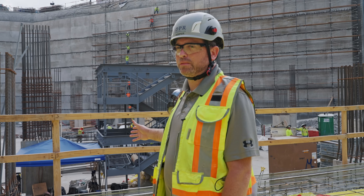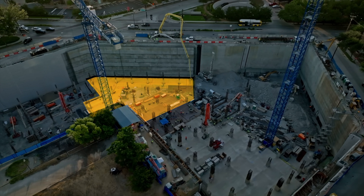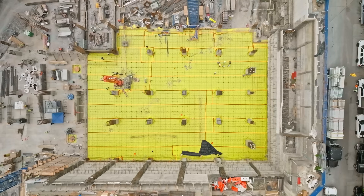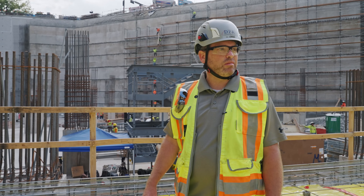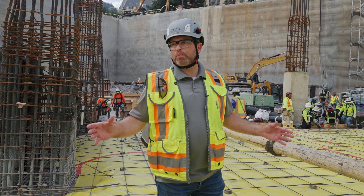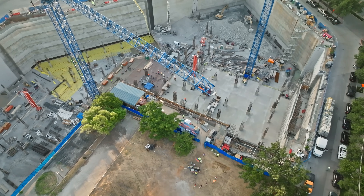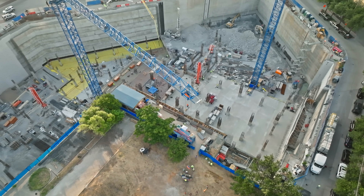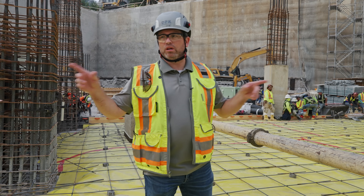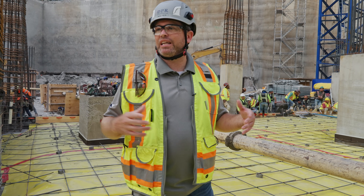This project is seven stories deep below grade. Over my shoulder here, we've got the B7 level. We've already done our first slab-on-grade pour there and we've got a couple more pours to do there. We're standing up here on the B6 level, with a first slab-on-grade pour here — about 15,000 square feet on today's pour. This is actually the tower portion of the project, where the 27-story office tower is going to go up. We isolated the tower portion from the surrounding garage because the surrounding garage only goes up to street level.